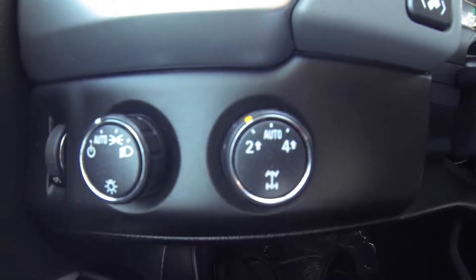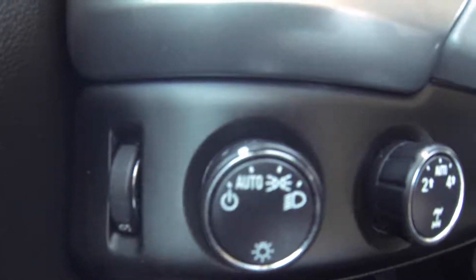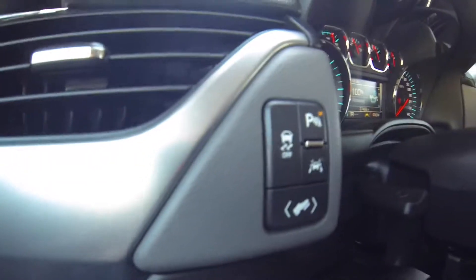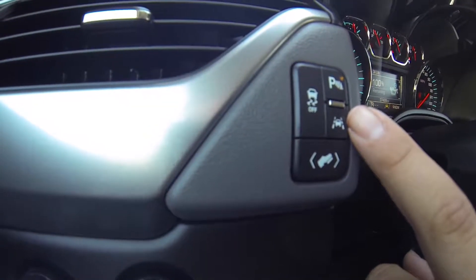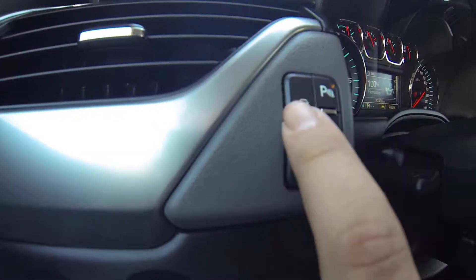Here are your four wheel drive controls, headlamp controls. This button down here allows you to raise and lower the gas and brake pedal. This is your lane alert, parking sensors, and traction control.